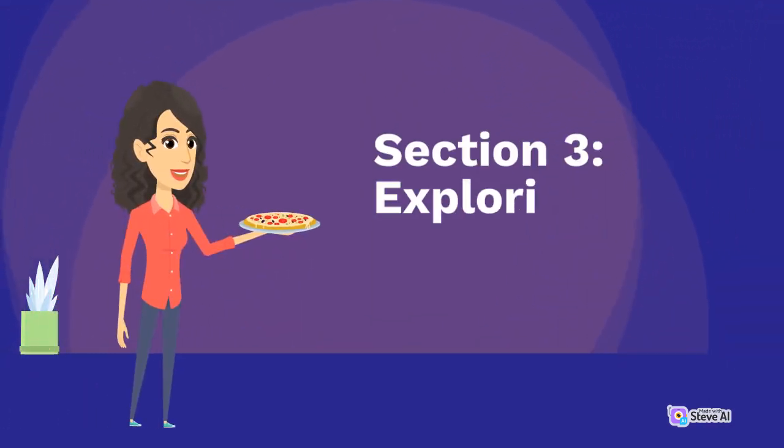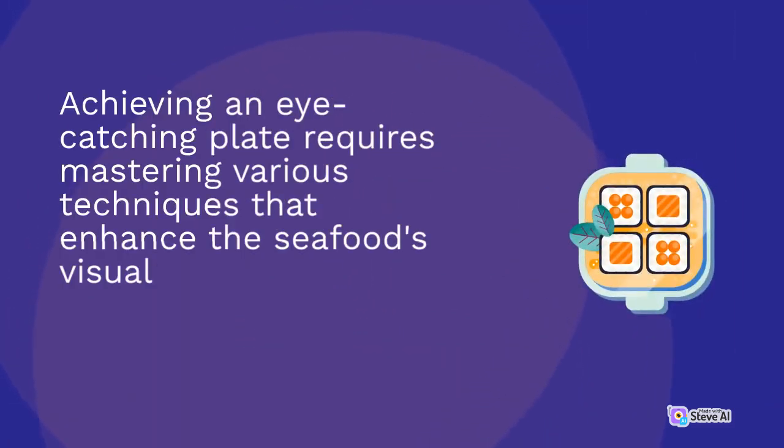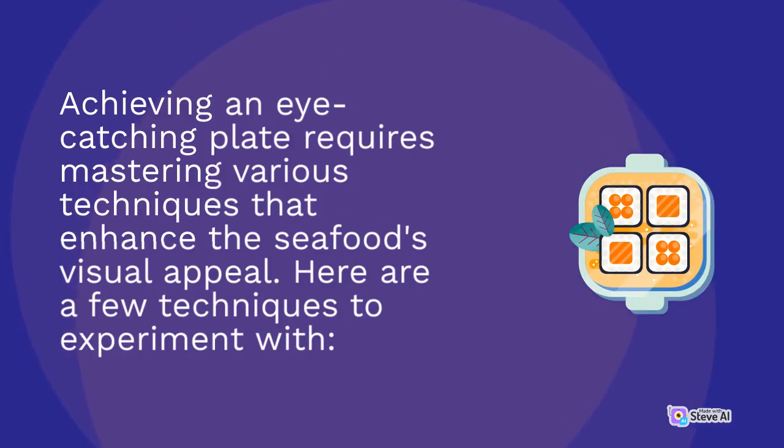Section 3: Exploring Plating Techniques. Achieving an eye-catching plate requires mastering various techniques that enhance the seafood's visual appeal. Here are a few techniques to experiment with.